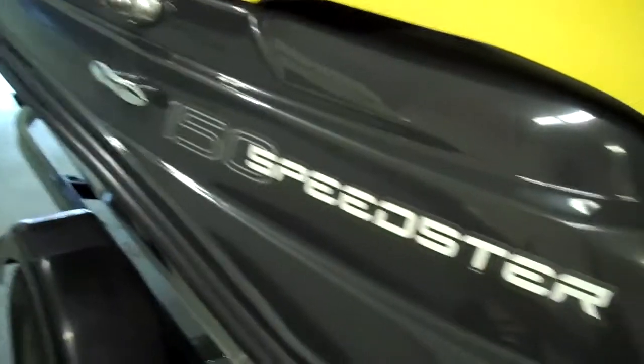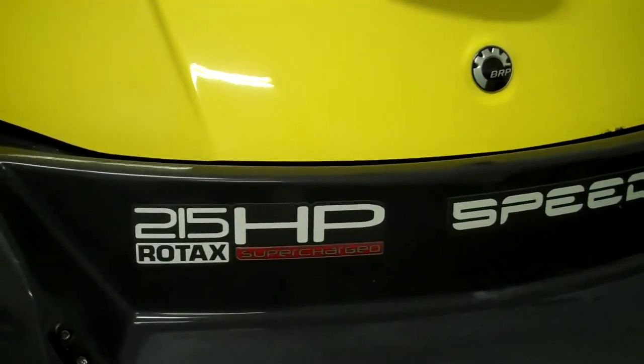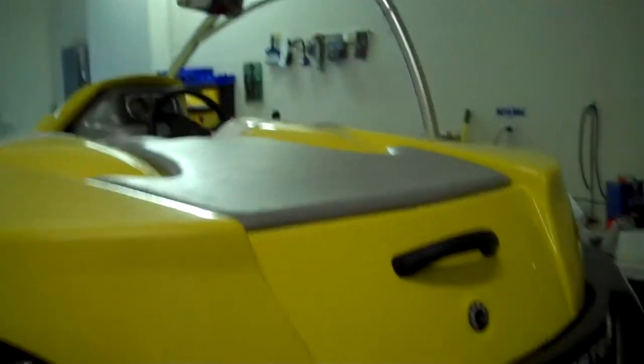It is a 150 Speedster, pushing a 215-horsepower single-engine, four-stroke supercharged motor. It is an exhilarating ride — get the heart pumping.